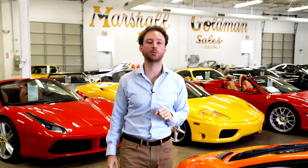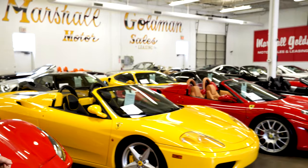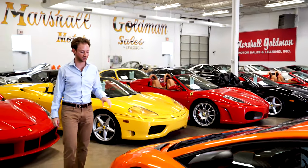What's up everyone, I'm Danny Baker with Marshall Goldman. It's been a few weeks since we've done an inventory highlight video, so we're gonna do a little short one here. I want you to check out all the new inventory that we've gotten in — most of this stuff is fresh, just came into stock within the last few weeks.